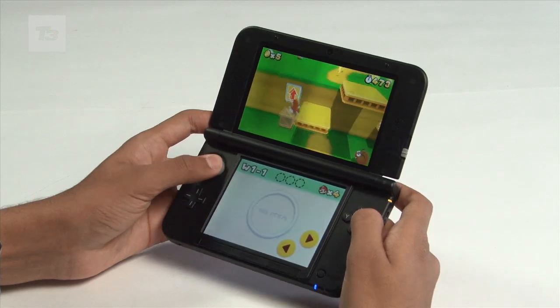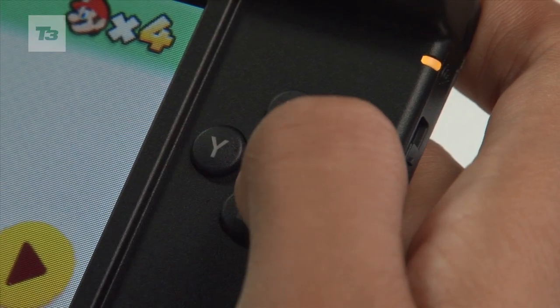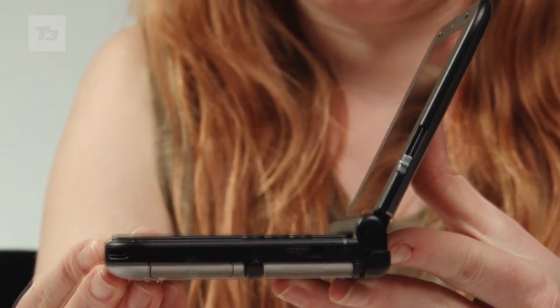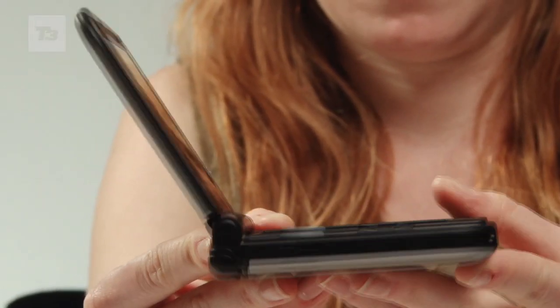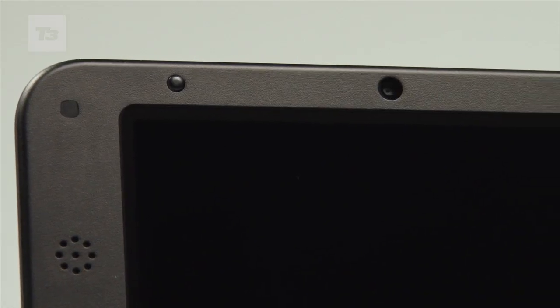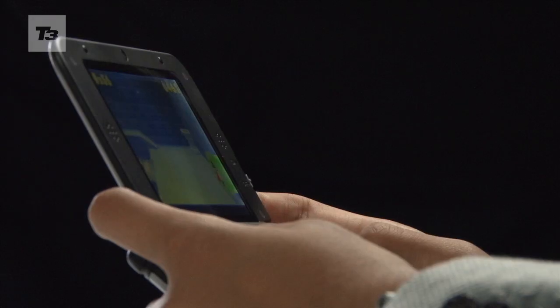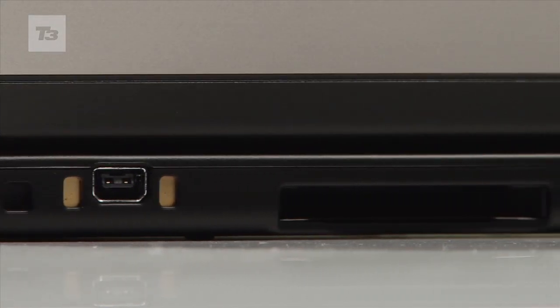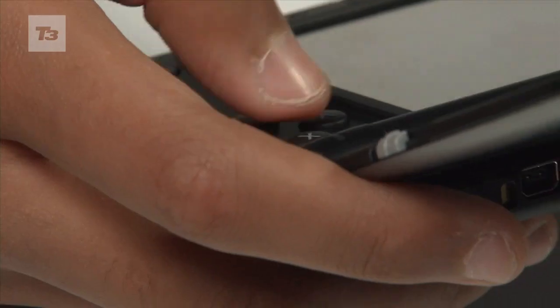Set to be available in black, blue and white colour schemes from launch, the UK release date has been set for July 28th. On price, Nintendo has failed to offer a British RRP, but retailers have made the device available for pre-order, with a listed £179.99 Nintendo 3DS XL price tag.